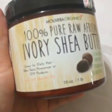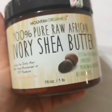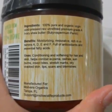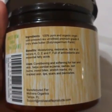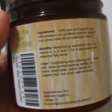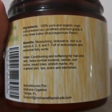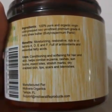I think I only use this once at night, and it's this 100% Pure Raw African Ivory Shea Butter. It has so many different uses. The only ingredient is 100% Pure and Organic Virgin Cold Press Raw Unrefined Premium Grade Ivory Shea Butter. Cold press is good because it preserves the good stuff. Benefits include moisturizing, restorative, rich in vitamins A, D, E, F, full of antioxidants and essential fatty acids.